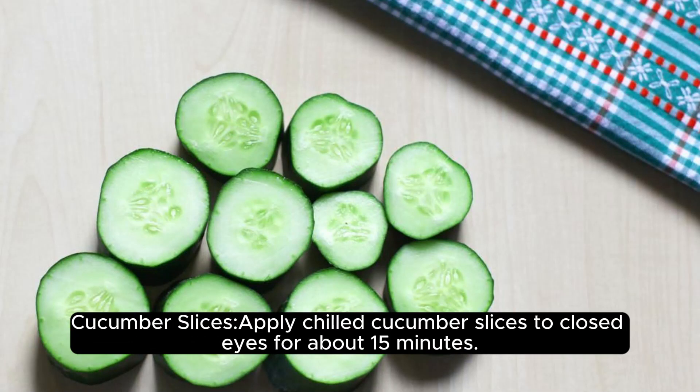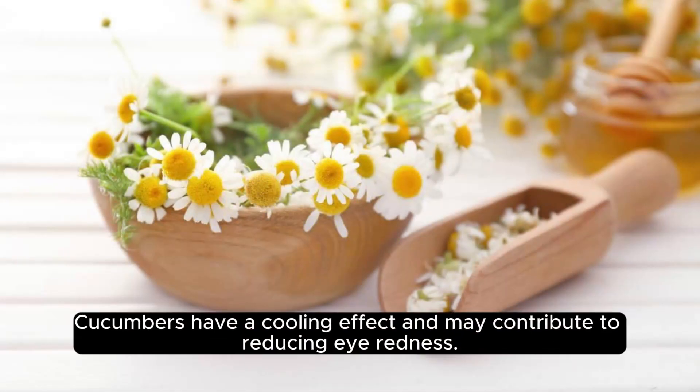Cucumber slices. Apply chilled cucumber slices to closed eyes for about 15 minutes. Cucumbers have a cooling effect and may contribute to reducing eye redness.